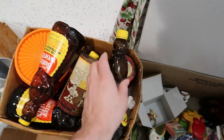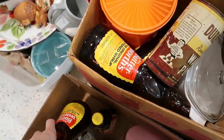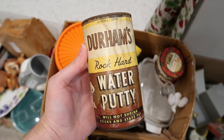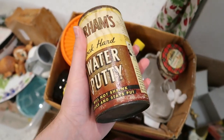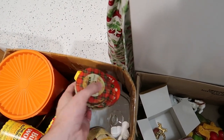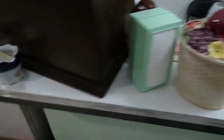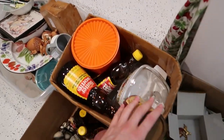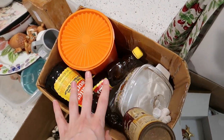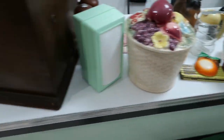Mrs. Butterworth — what are you guys doing? Oh, it's like the whole family — the Butterworth family. Durham's Rock Hard Putty — I could give that a shot. I wanted to do that one along with these three scotch tins. I sold some of them during my Christmas sale, so I'll go ahead and sell that batch. We'll do the putty — it's kind of a cool advertising piece.